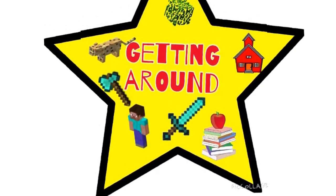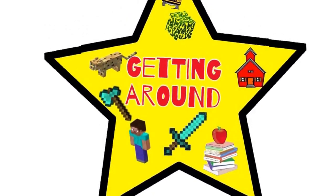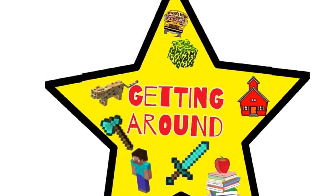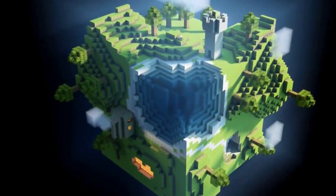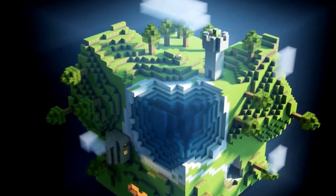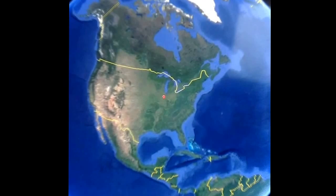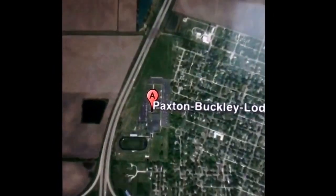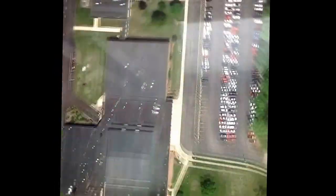Getting around for sixth graders. And this is our world, and this is where we are in the world — back in Buckley Loda Junior High School, the most magical place on Earth.